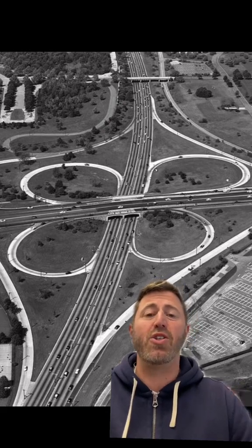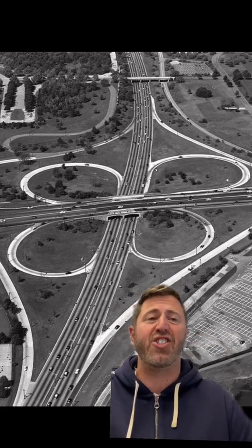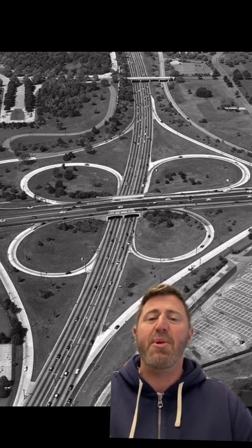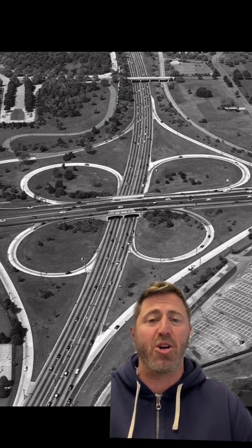The Stack developed to replace the old cloverleaf interchanges. Even though those kept a lower profile, they tended to slow traffic and were more dangerous because they required motorists both entering and exiting to merge into one lane. The Stack interchanges, on the other hand, kept all eight directions of traffic separate until the final merge.